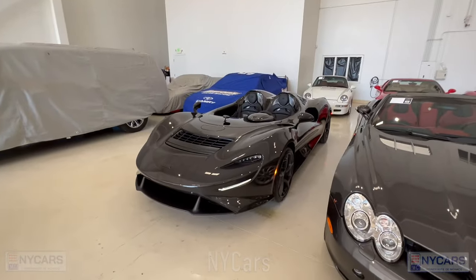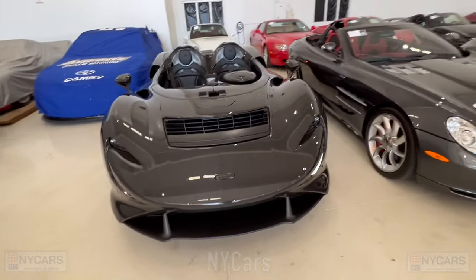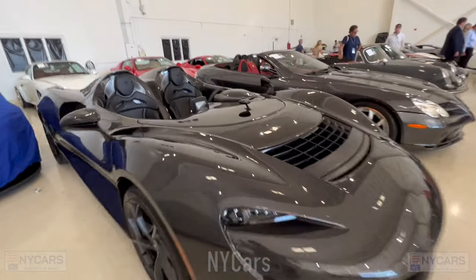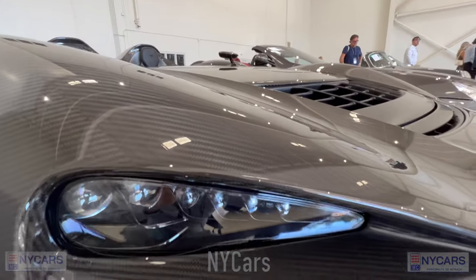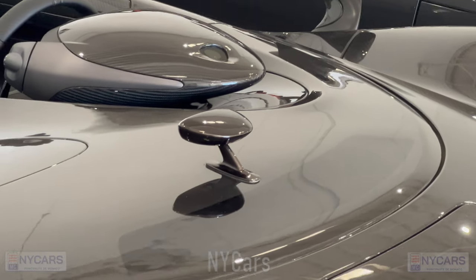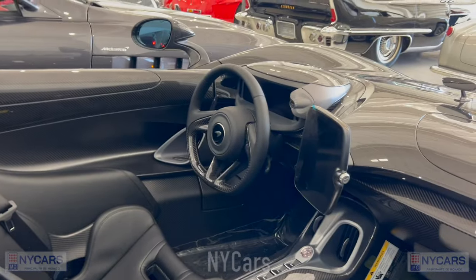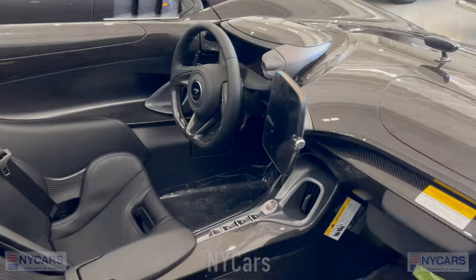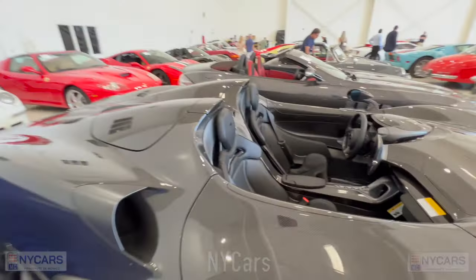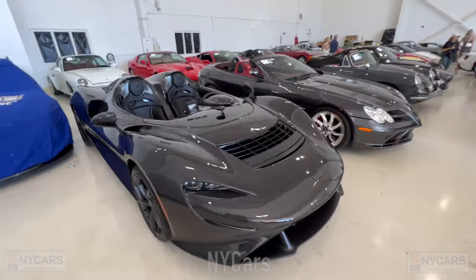There's a lovely McLaren Elva — full exposed carbon fiber, which is pretty insane. You can see all of the exposed carbon fiber and a tiny little air deflector right in the center. No roof, no windscreen. This one's asking around $2 million to $2.25 million. A pretty special car.